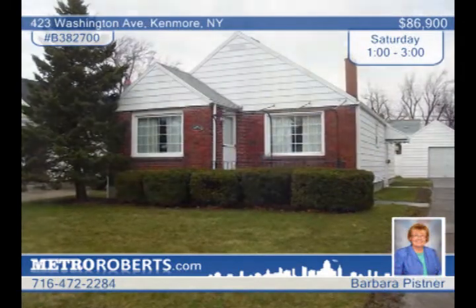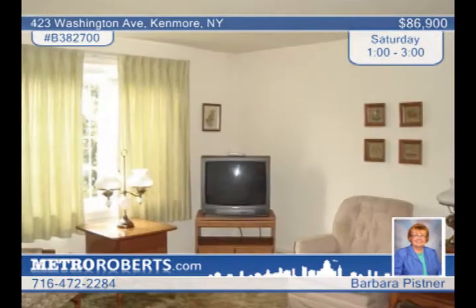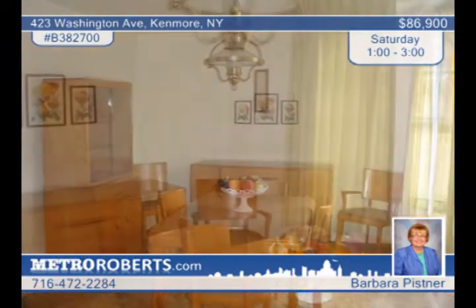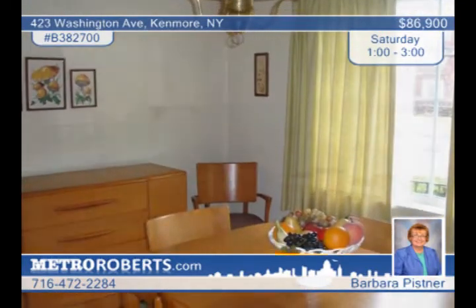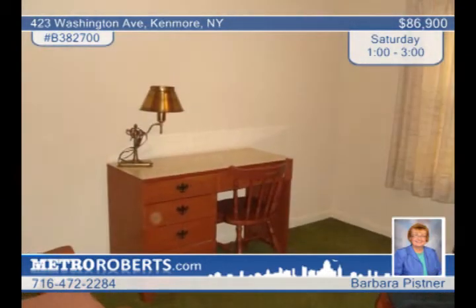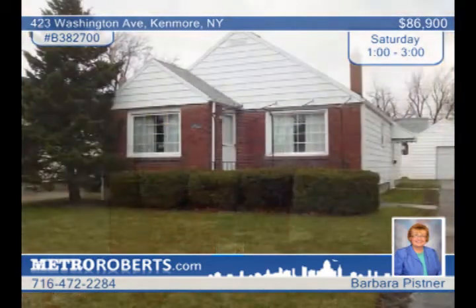Lovingly kept, this charming maintenance-free village ranch is appealing both inside and out. The nice three-bedroom floor plan features hardwood floors under the carpeting. You'll enjoy many updates including a newer roof, replacement windows, and newer drain tile. The home also has a dry basement, a formal dining room, as well as a updated kitchen. See more of this great location in Tonawanda Town with Barbara Pistner.